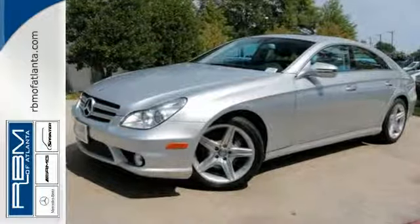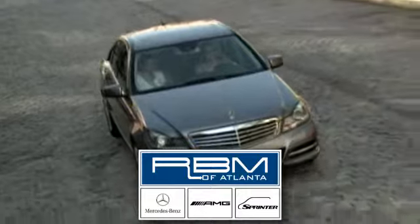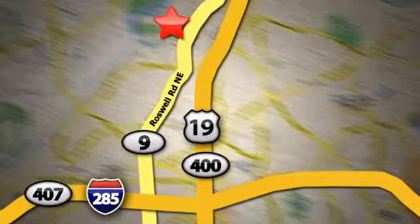Come on in today and take it for a test drive. At RBM of Atlanta in Sandy Springs, we have the best selection of new and top quality pre-owned vehicles to choose from. We are conveniently located at 7640 Roswell Road in Atlanta.